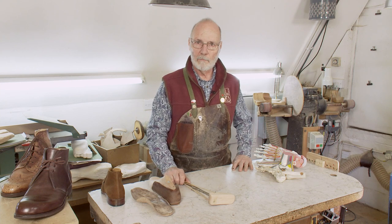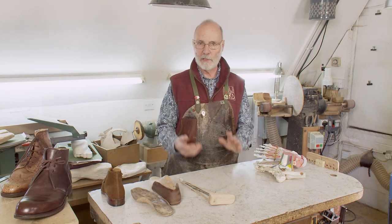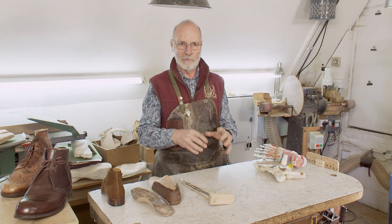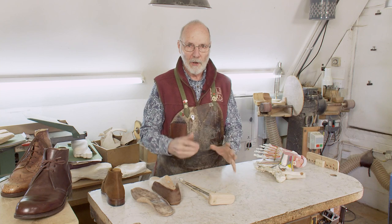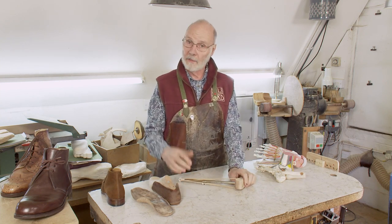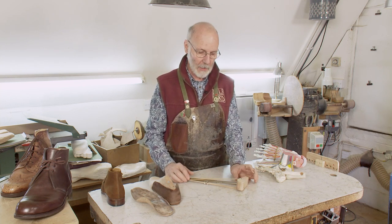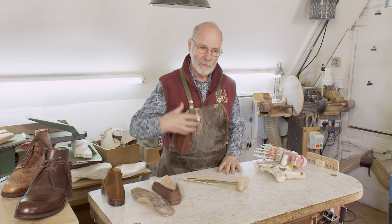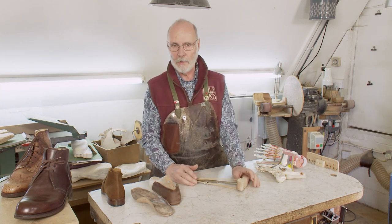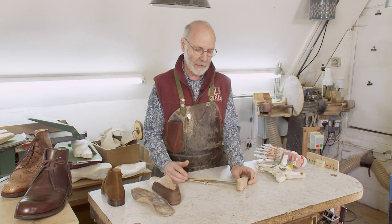Hypermobility is a problem that many of us would have seen as teenagers when we'd have a friend who could do these party tricks like bending fingers right back and bending thumbs back, and people feel nauseous looking at it. It just looks so awful. It looks like fun and you think they could be great at gymnastics and movement and all kinds of things — but there are a lot of problems associated with hypermobility.